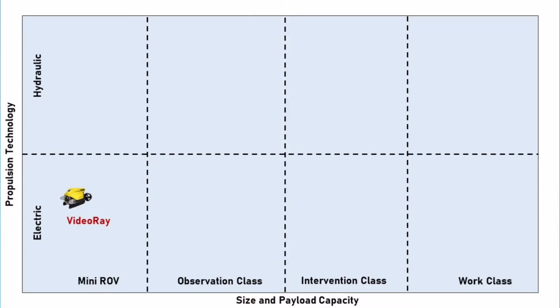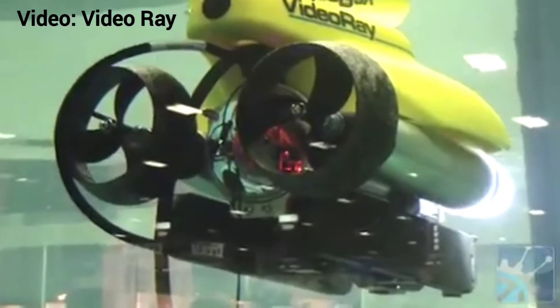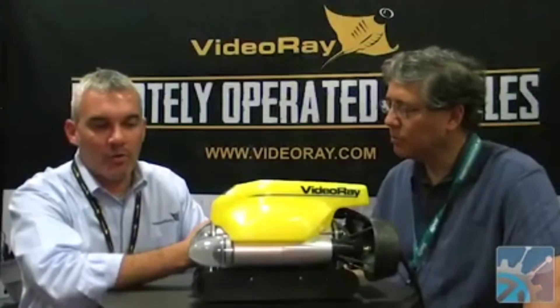Now let's go through some common ROVs that we have operated or that are new developments on the market. In the mini ROV segment, one well-known system is the VideoRay ROV. As the name suggests, it's basically a camera with some thrusters. You can easily throw it in the water — it's a small size, easy to handle — but obviously you're not putting any sensors on it or doing more complicated things. VideoRay is a classical subsea asset developed by subsea companies.